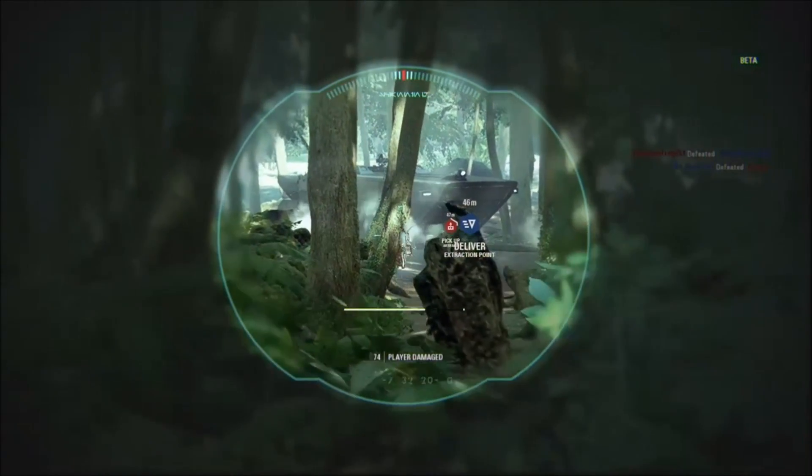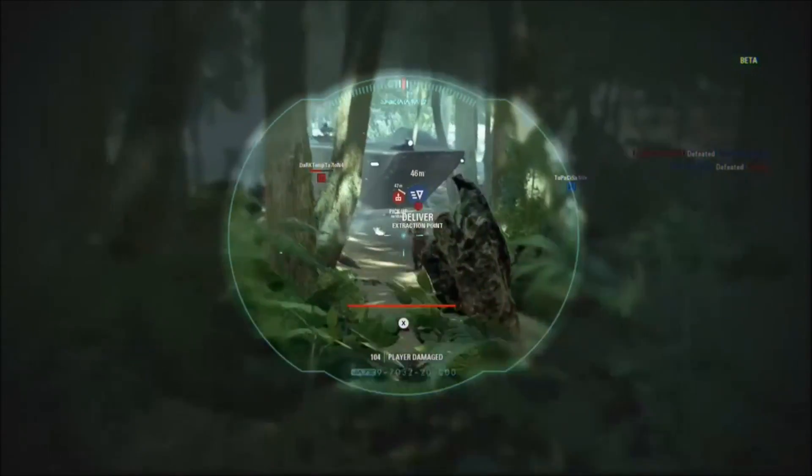The Star Wars Battlefront 2 beta is essentially giving me more reason than I originally thought to buy the Xbox One X.